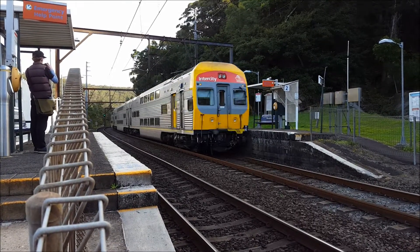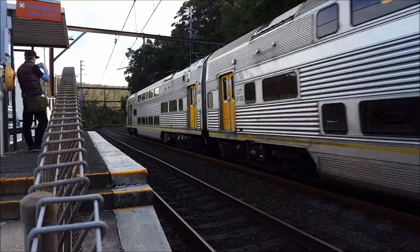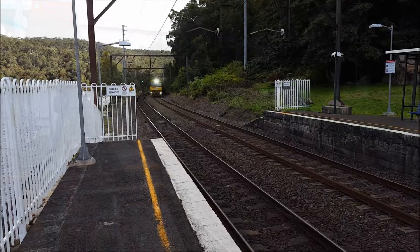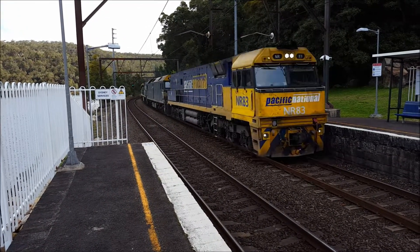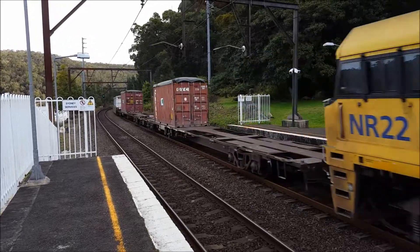Fee 4. We should have some freight passing through platform number two — NR83 leading, followed by G526 and NR22.